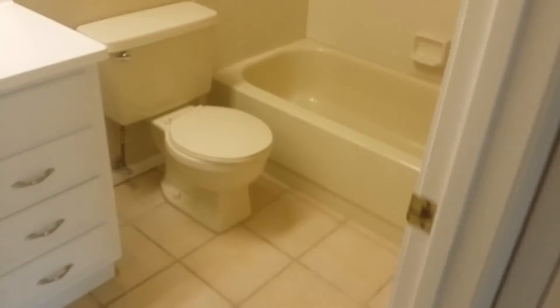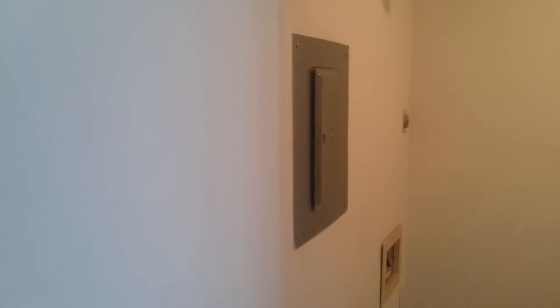Bathroom number two — tile floor. In here we've got a washer and dryer, hot water heater, and electric panel. Looks like it's set up for a stackable washer/dryer with the dryer vent up above. Tile floor in there as well.